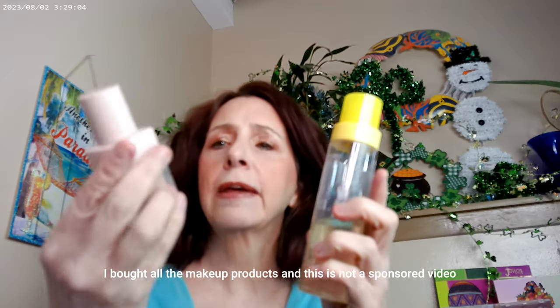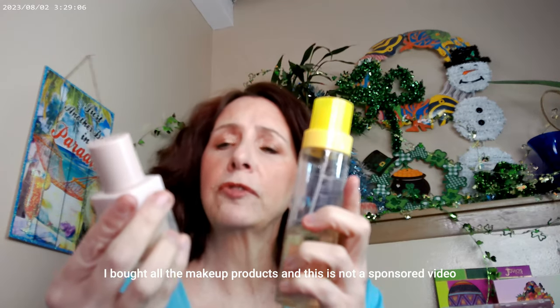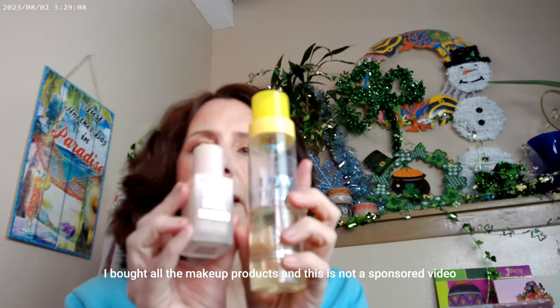I started off with the Super Good Glow Oil, then went ahead and added the Revolution Skin Silk. That's what I have on for skin. As far as concealer — I actually didn't put any concealer on today.